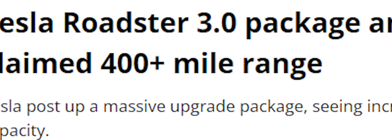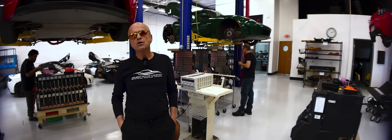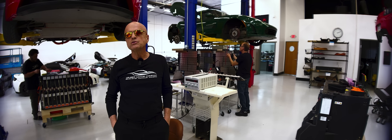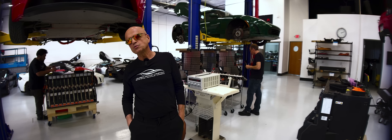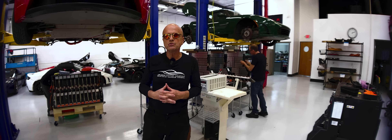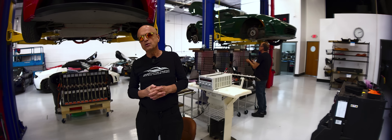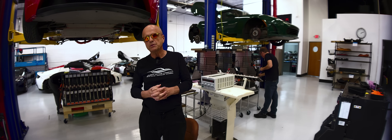These newer packs were touted as 400-mile range battery packs instead of the 200 miles anticipated for the first generation, using a more potent 3.2 amp-hour 18650 cell versus the 2.2 amp-hour cells originally used. Some Roadster owners who wanted the additional range or desired to proactively avoid eventual original pack failure bit the bullet and spent $32,000 for a replacement pack.